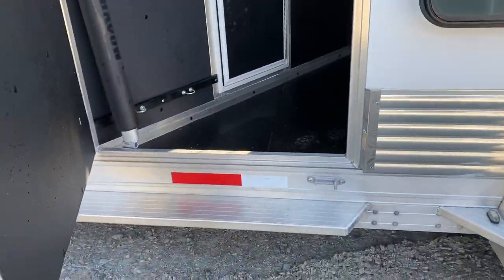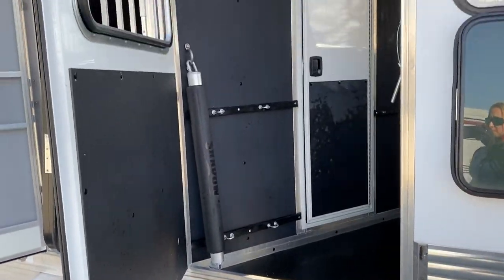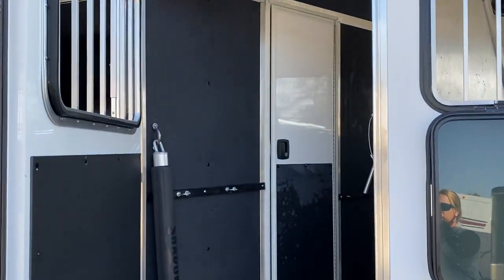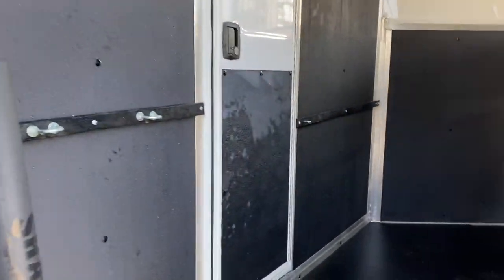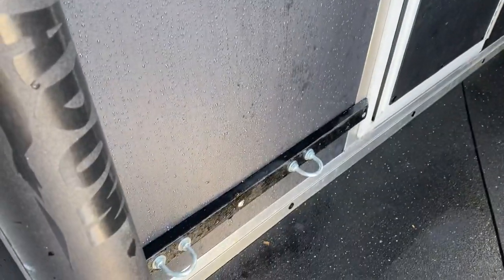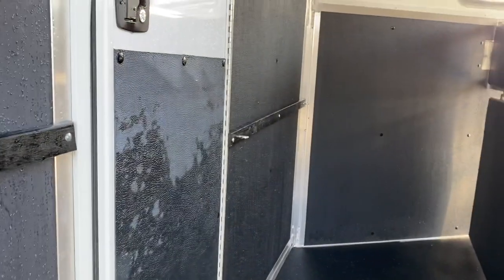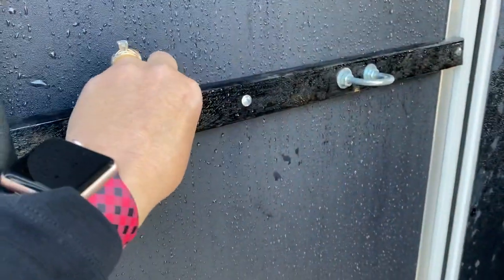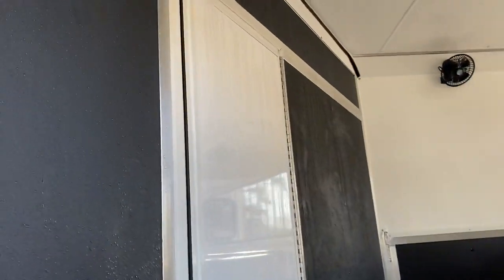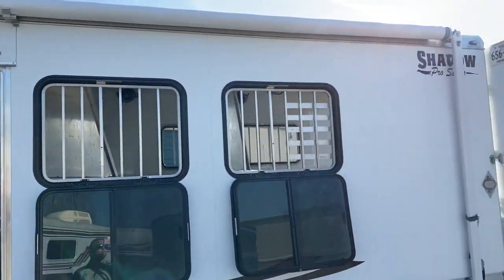The trailer is 7'6" tall and 6'9" wide. Insulated in the walls and the ceiling of the horse area. It was previously used as a storage area here in the front stall — this can be taken off the wall. We've got a stud divider here, and there's the walkthrough door from the dressing room. Drop-down windows everywhere.